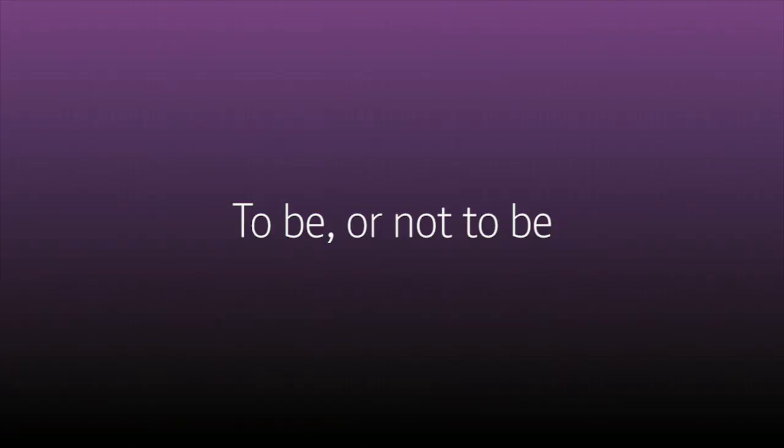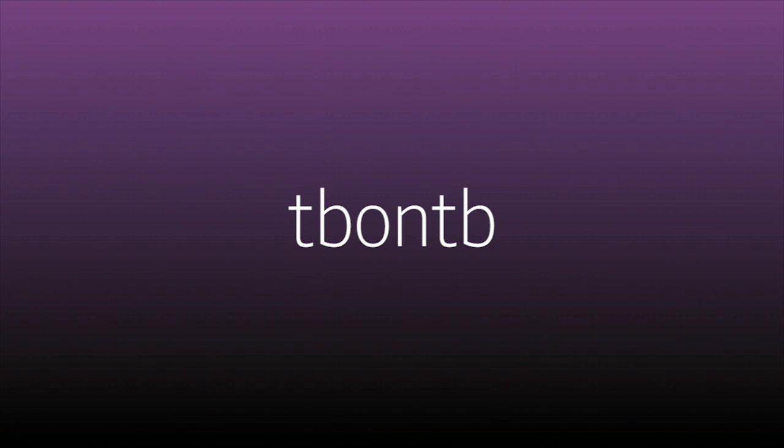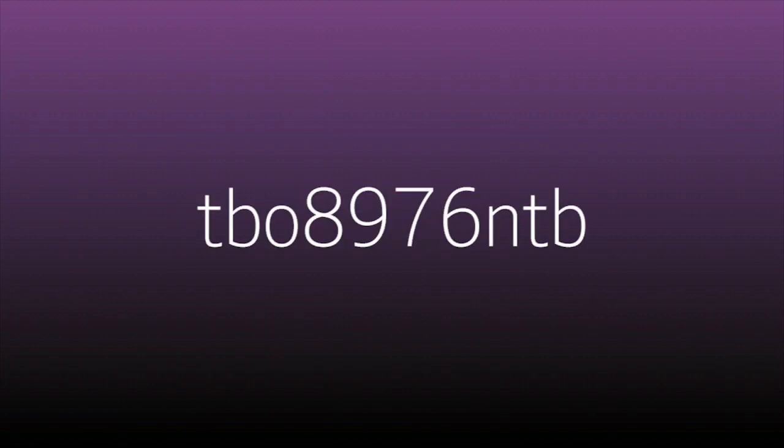Take a famous phrase and use the first letter of each word. So 'to be or not to be' becomes 'tbo ntb'. Then stick the last four numbers of your childhood phone number — we all remember that number — in the middle, so it becomes 'tbo 8976 ntb'.